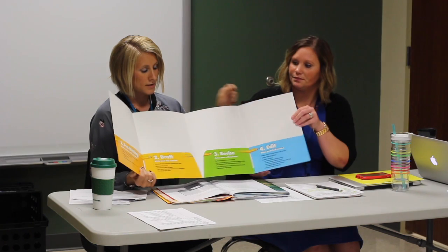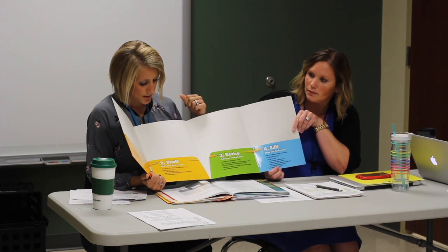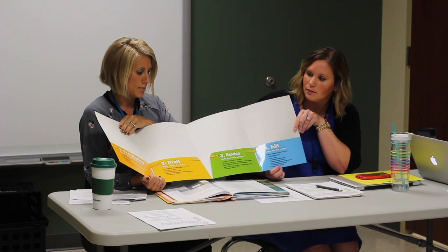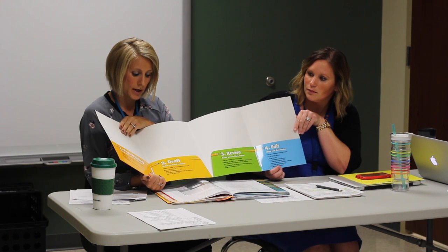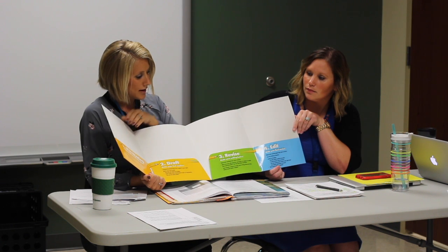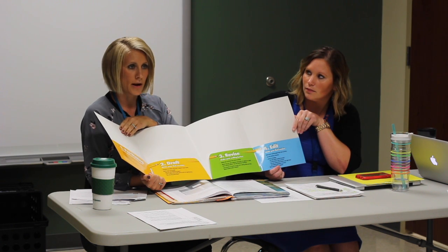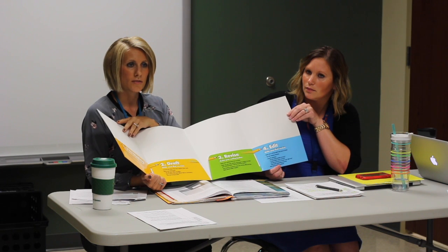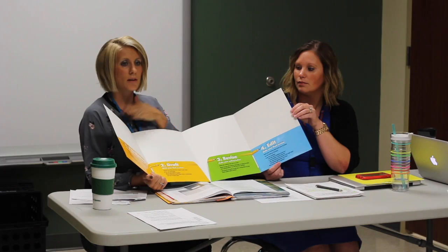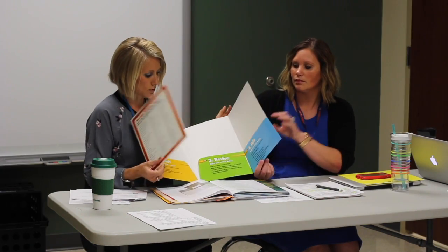Something Jackie shared with me last year is these writing folders that have the writing stages. We're going to try this this year, and you'll see today in the lesson that we have something for evidence in the pre-writing. The tricky thing about the folders is that a lot of this is done in our writing notebook, so I have to remind the kids that not everything goes in here — it's just a way to organize the tools we're using.